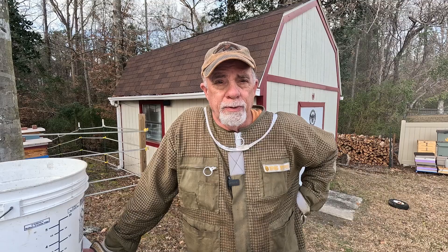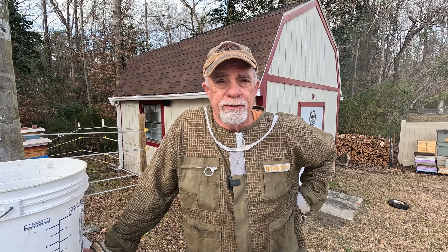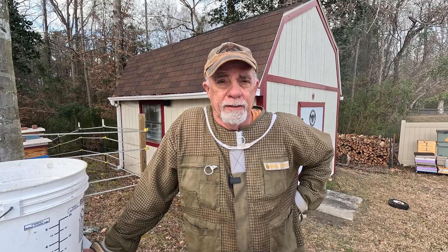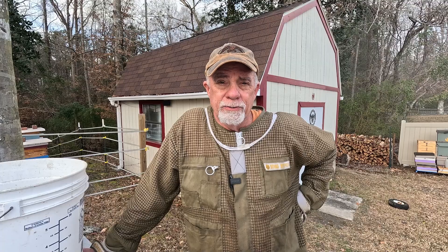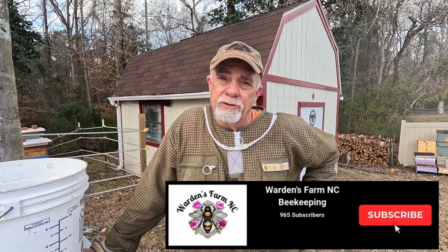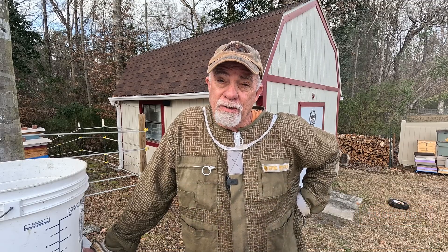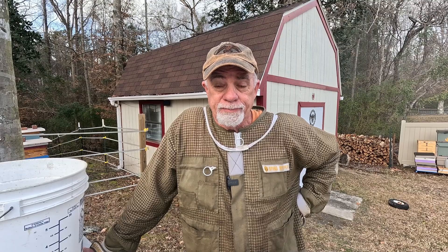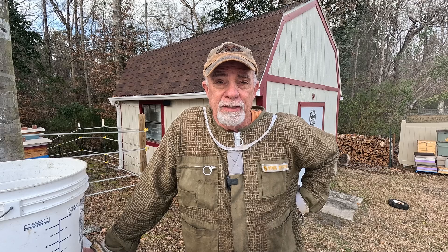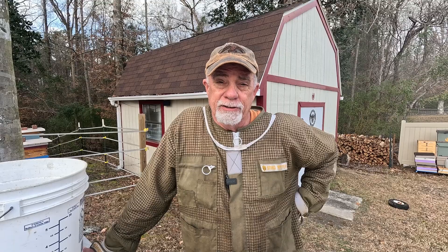Good afternoon everybody, Paul here from Warden's Farm. It's January 6, 2026 — I'm working on my first video of the year. Our temperature is 72 degrees with 76% humidity and a two mile an hour southwest wind. Tomorrow is going to be even warmer. We had a little bit of cloudiness in the skies today but not a whole lot.